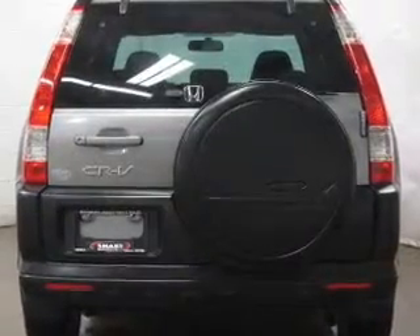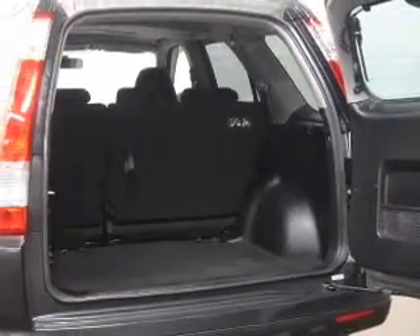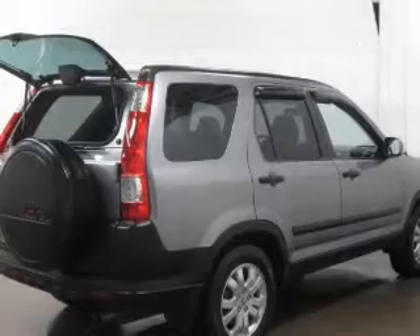Keyless entry. Power door locks. Power windows. Cruise control. An AM-FM stereo with multi-disc CD player. Power mirrors. Power steering.